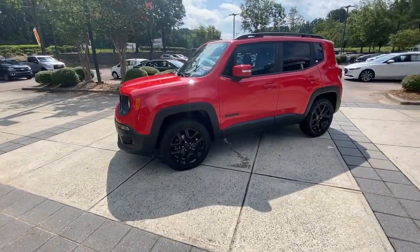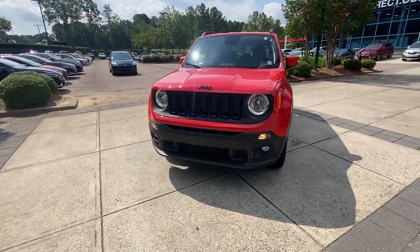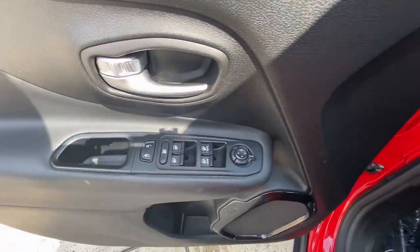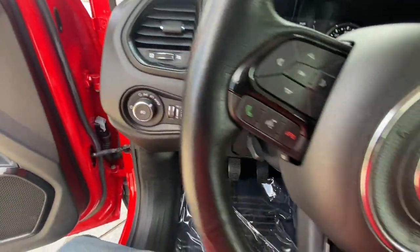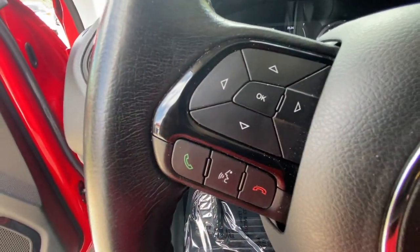These are just some of the great options this vehicle comes with: keyless entry, backup camera, satellite radio, four-cylinder engine, heated mirrors, keyless start, fog lamps, four-wheel drive, multi-zone AC, and steering wheel audio controls.